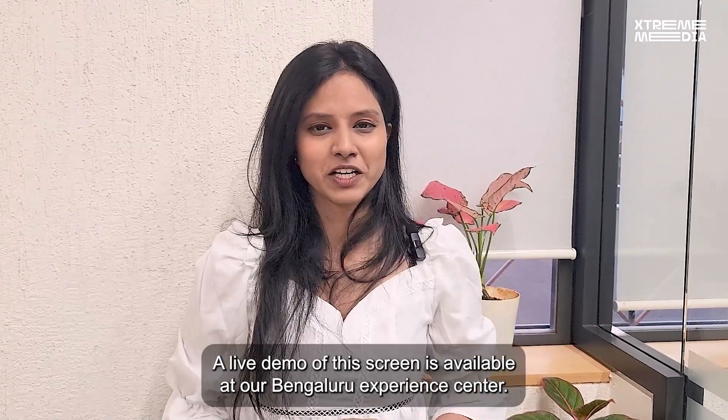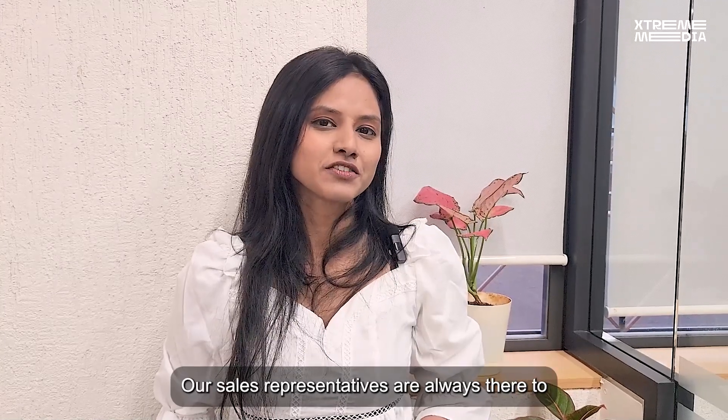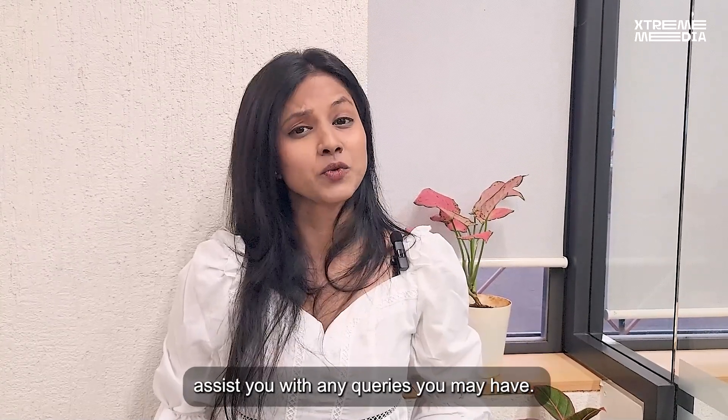A live demo of this screen is available at the Bangalore Experience Center. Our sales representatives are always there to assist you with any queries you may have. See you there!